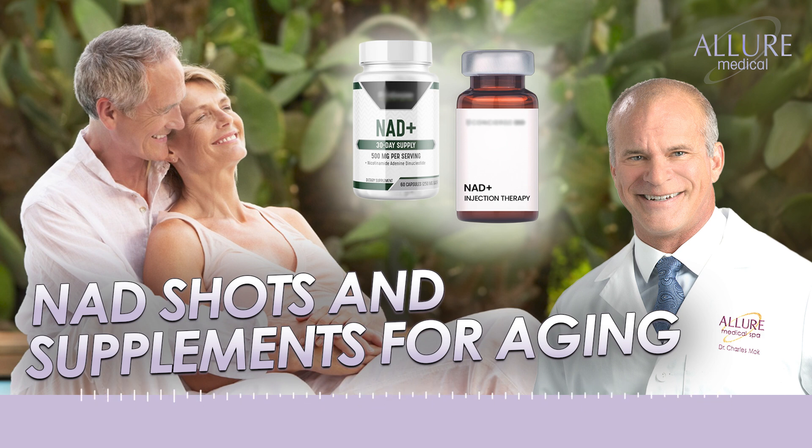As far as NAD injections go, I'm not currently recommending that to our patients because there's no evidence it works better than oral supplementation. It is also a pain to do because you have to put in an IV and run it very slowly due to significant side effects if it's run too fast. I have tried it myself — I gave myself a subcutaneous shot and for about an hour I felt terrible.